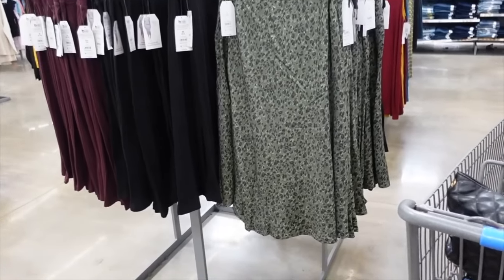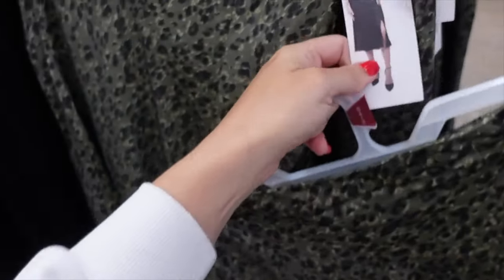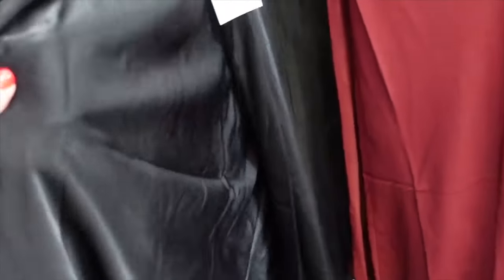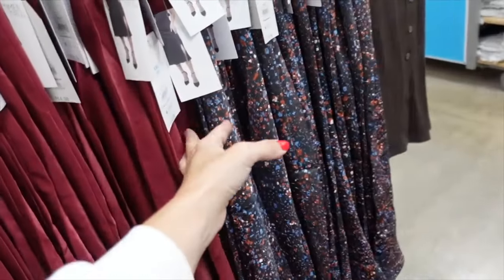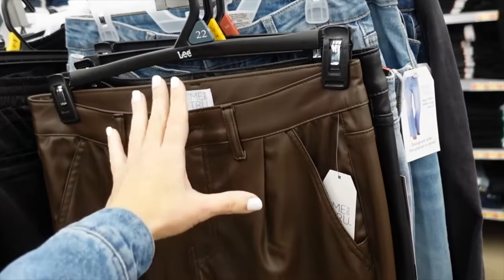Skirts from Time and True — elastic waistband, nice and flowy through the front and back, with a slit. Colors include green leopard, solid black with a silk sheen, burgundy, and black floral. On sale two for $25.